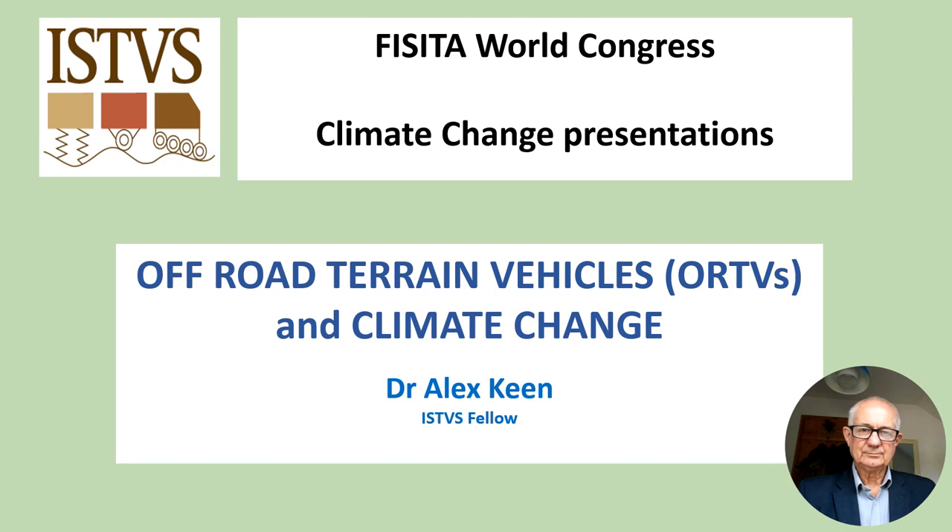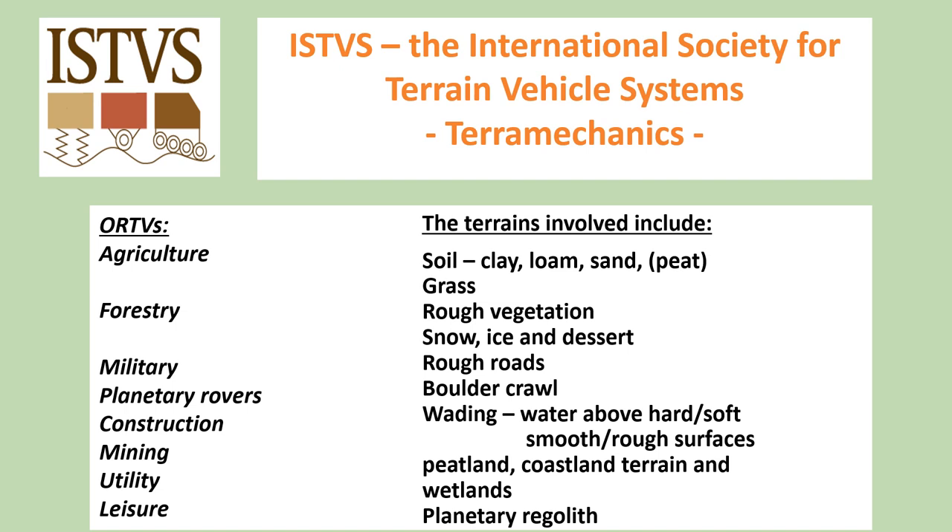Good afternoon. My name is Alex Keane and the title of this presentation is Off-Road Terrain Vehicles and Climate Change. The ISTVS is the International Society for Terrain Vehicle Systems. Terra Mechanics is the design of off-road vehicles and their interaction with the terrain they operate on, and it is particularly concerned with off-road vehicle mobility and performance.